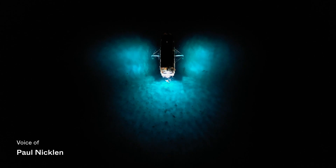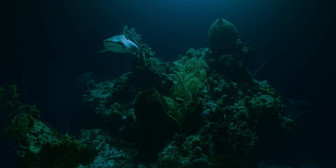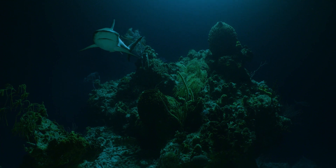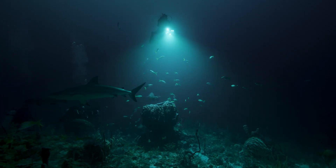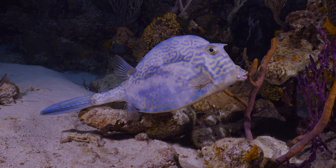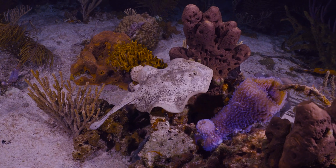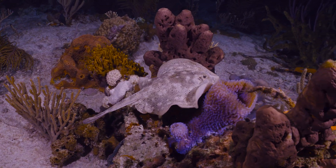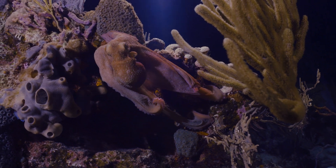I've been very fortunate to dive in most oceans around the world, and still to this day, my favorite dives are at night. During the day you see everything, but at night you are forced to witness only what is in front of your light beam. It's like you're entering into a completely new world.